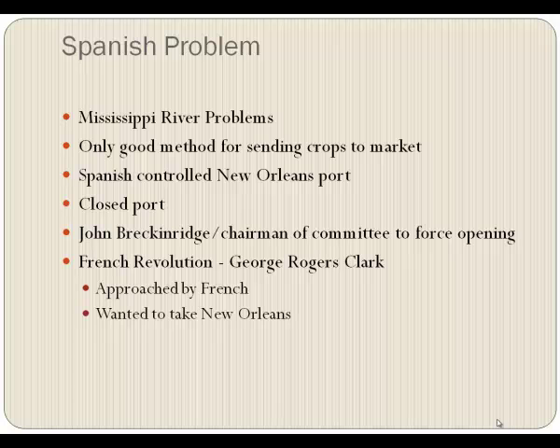The Spanish problem again — we were continuing to have Mississippi River problems. It was the only good method for sending crops to market, and the Spanish were controlling the New Orleans port. And they closed it. They were afraid of Americans coming in droves into the Mississippi area.